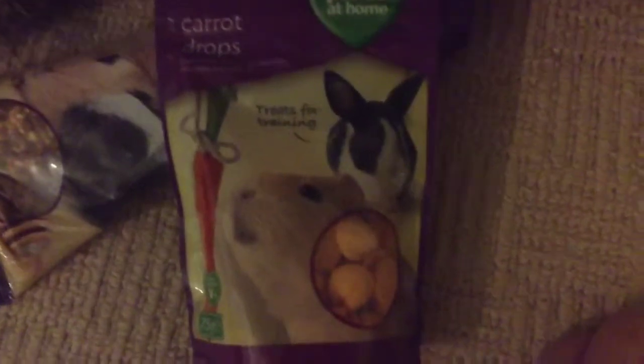So the next product is Carrot Drops. These are amazing treats. Poppy loves them to bits and so have my past guinea pigs. I really recommend them and they're from Pets at Home.